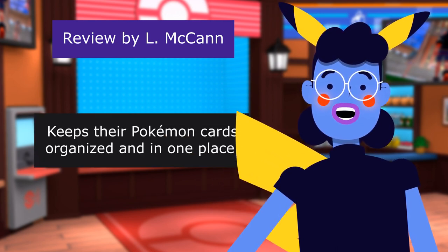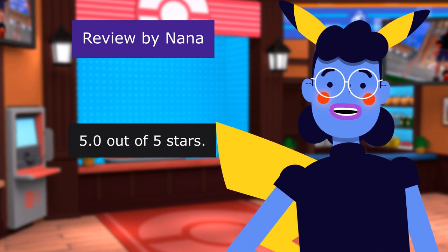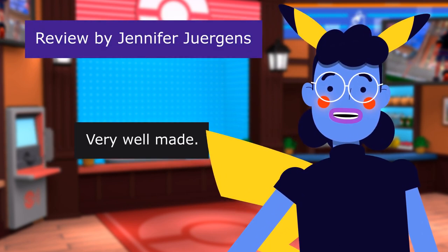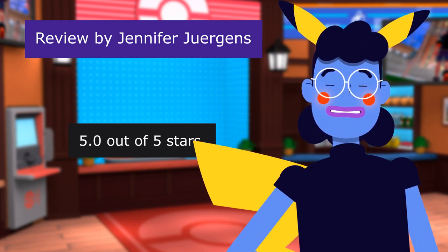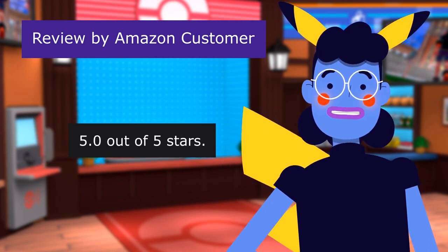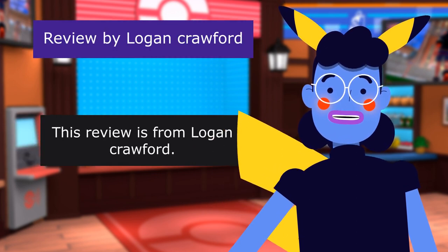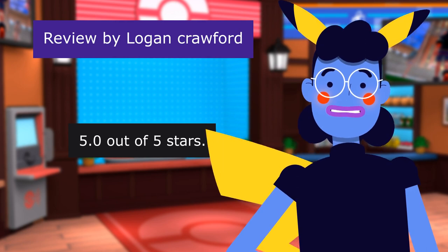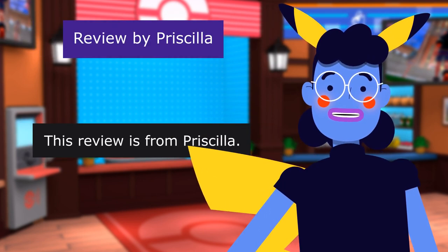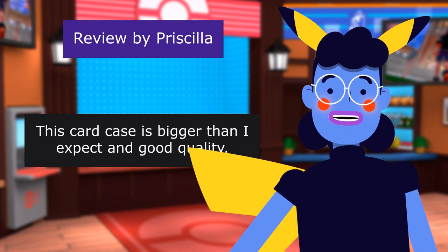Review from Nana — Well Made, 5.0 out of 5 stars: 'They absolutely love them. Keeps their Pokemon cards organized and in one place.' Review from Jennifer Juergens — Very Well Made, 5.0 out of 5 stars: 'A very nice card holder.' Review from Amazon Customer — Look is Very Nice, 5.0 out of 5 stars: 'Easy to order, fast delivery, great experience.' Review from Logan Crawford — Very Nice Quality, 5.0 out of 5 stars: 'Everything about it is nice — durable, good zippers, and nice material.'